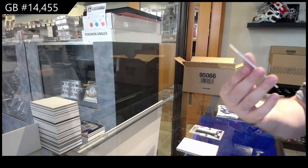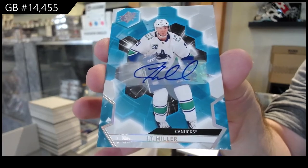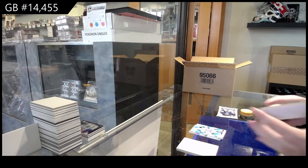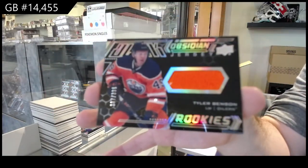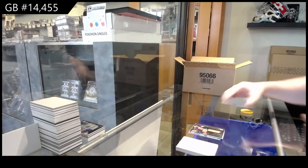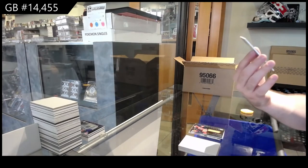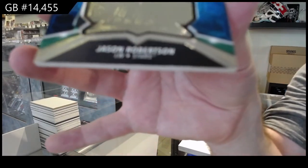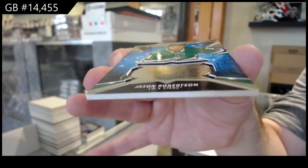We've got a base auto, JT Miller, Vancouver. Galchenyuk — he had an absolutely great game. Obsidian rookie jersey, Benson for the Islanders. And we've got a Finite Rookies, Jason Robertson. That's a cool one — it's like an embedded piece, as you guys can kind of see.